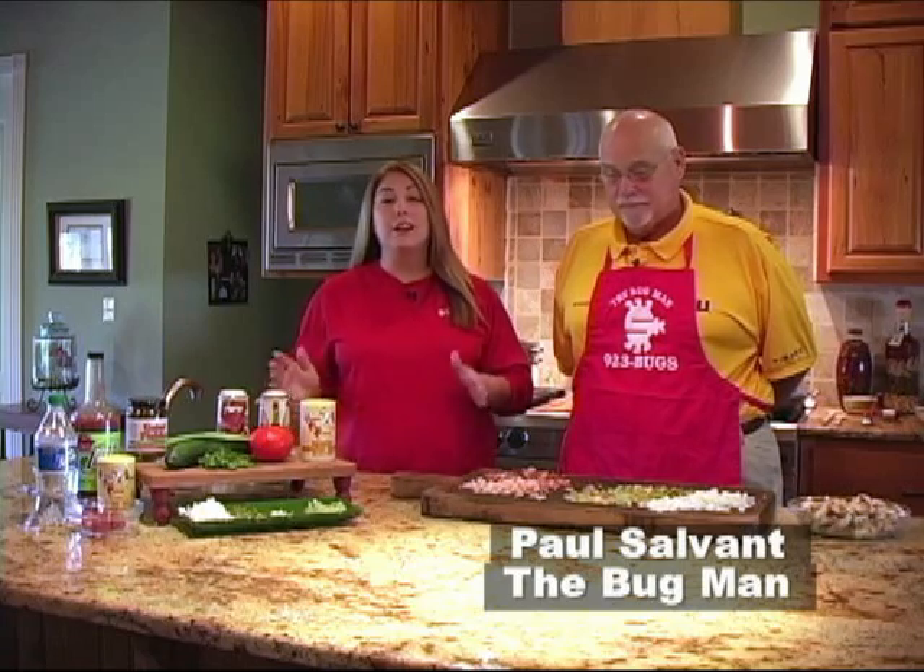Hi, and welcome back to the Outdoor Kitchen Show. I'm Marissa Turner and today we are on location with the Bug Man, Paul Salvant, here in his beautiful kitchen cooking up a lot of oyster recipes.